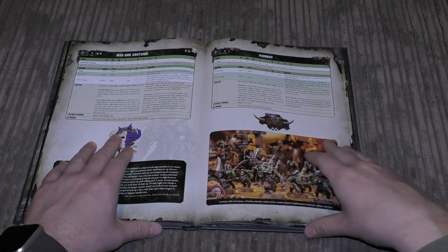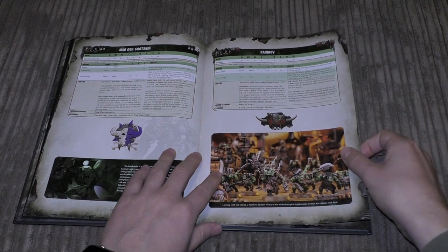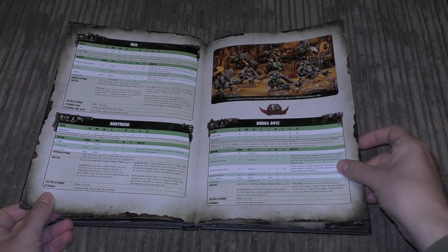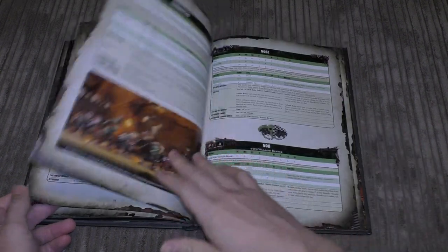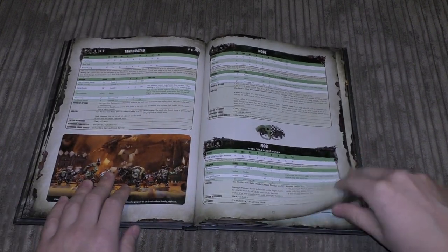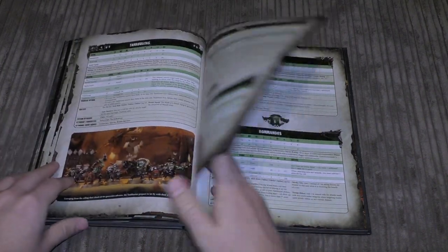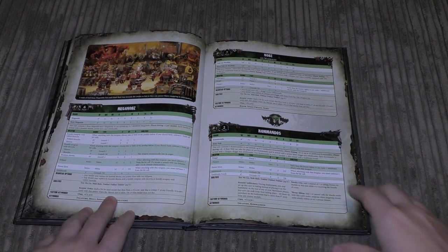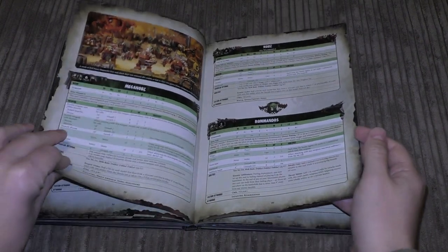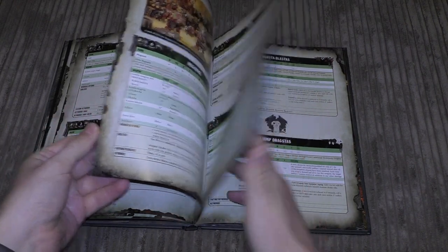For elites you've got Mad Dok Grotsnik as a named character in the elite section, a Pain Boy, a Mek and a Runt Herd, Burna Boyz, Tank Bustas, Nobz, a Nob with a Waaagh Banner, Mega Nobz, Nobz on War Bikes, and Kommandos. That's a lot of elites — more than I would have imagined. It's a very elite-heavy army.